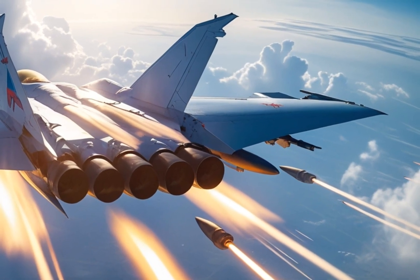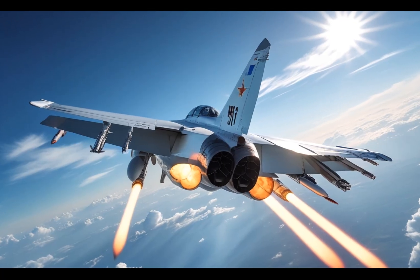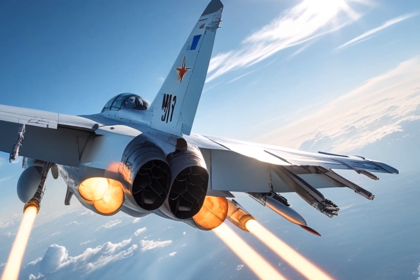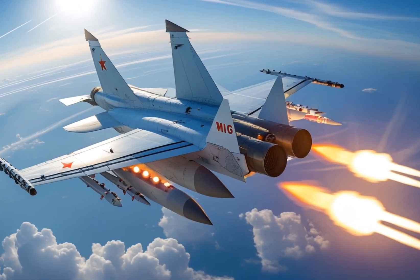The 2025 MiG-31 is not just a fighter jet — it's a symbol of raw performance, refined engineering, and enduring military dominance. It's proof that even a design born decades ago can evolve to meet the needs of modern warfare. With blistering speed, cutting-edge tech, and a renewed purpose, the MiG-31 shows us that legends don't fade — they just get faster.